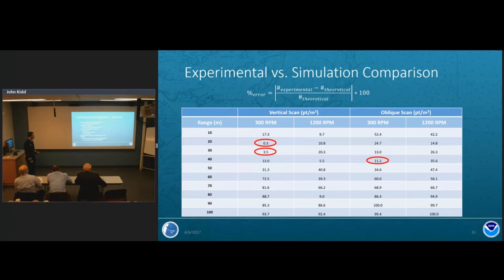To summarize the instrument characterization: internal reference frame validation showed a maximum offset of one-tenth of a degree with an associated uncertainty of six-hundredths of a degree. Range uncertainty within 30 meters was plus-or-minus 1.5 centimeters across various incident angles and target types, consistent across the scanner's full range. The data density evaluation, done in strongest-return mode, showed about 1,800 points per square meter at close ranges and approximately 400 points per square meter even at 50 to 60 meters.